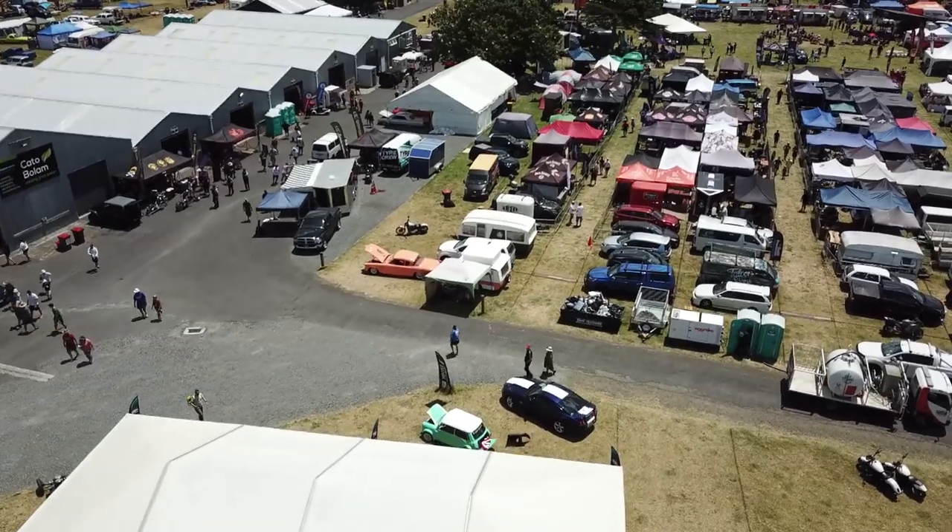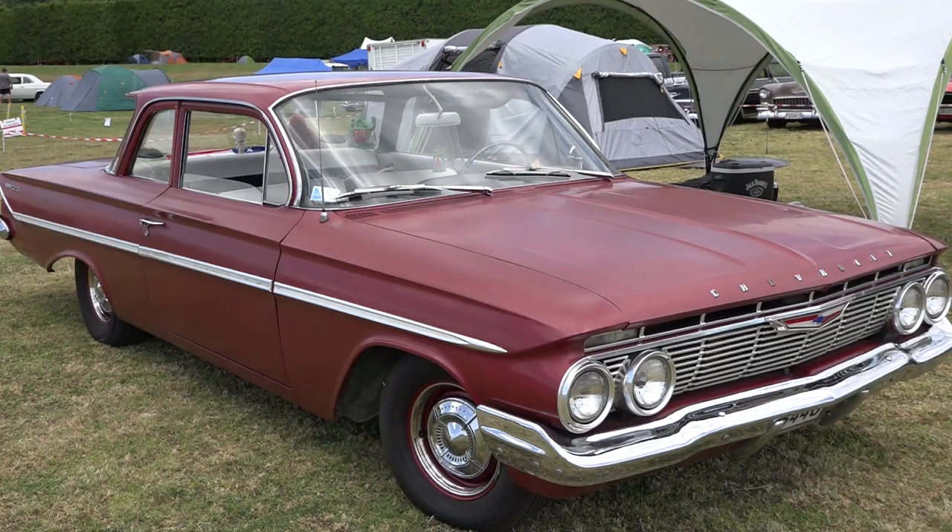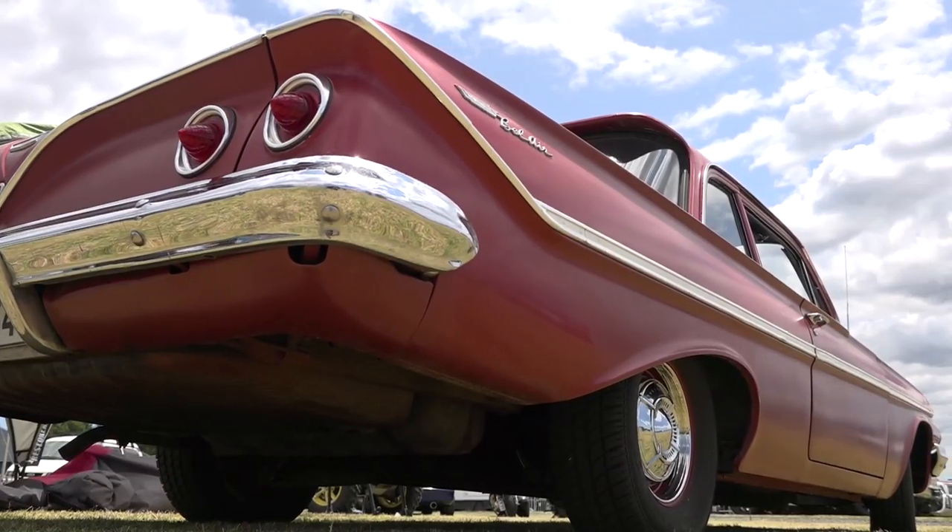This is part two of the 2020 QMU Classic Car and Hot Rod Festival. Before I take you inside the sheds, here is where we're up to so far with the show. This year at QMU, Yarn gave us a good yarn on his plain Jane steel wheel 1961 Chevy Bel Air two-door post car — stock as a rock.